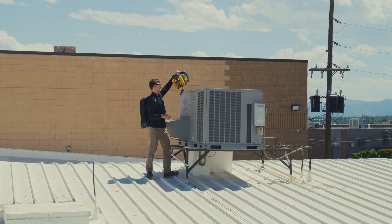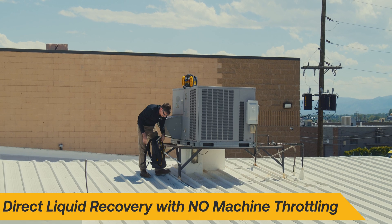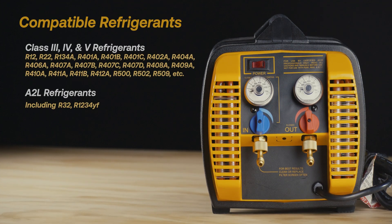Four times faster than other units in its class, the G5 Twin features unmatched liquid recovery rates with no need for machine throttling. The G5 Twin is suitable for use with common refrigerants, including A2Ls such as R32 and R1234YF.